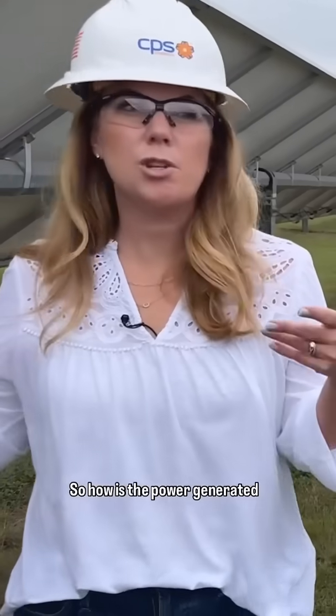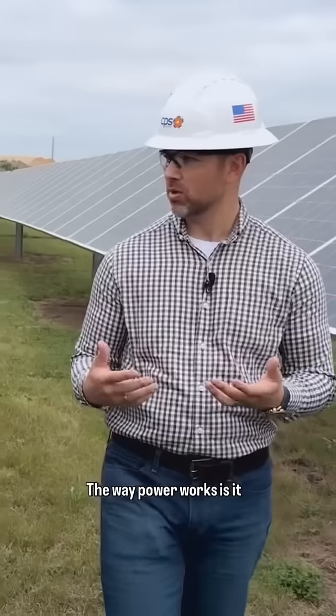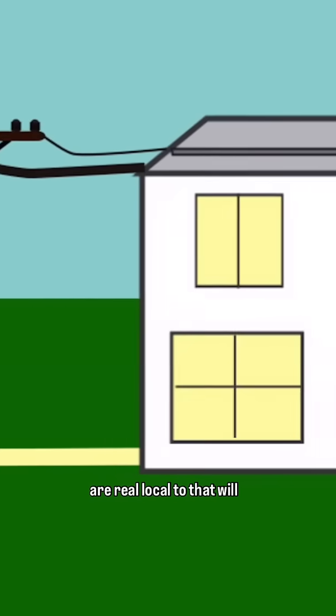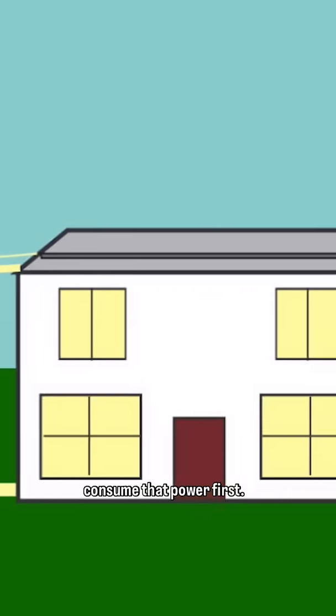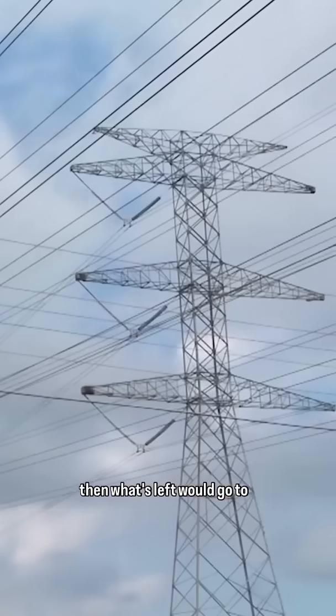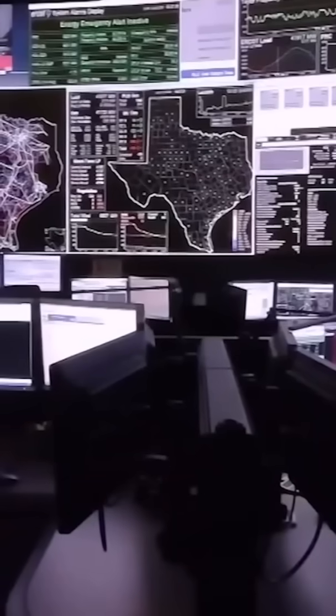So how is the power generated here used? The way power works is it gets consumed close to where the load is. Businesses and companies that are real local to that will consume that power first. So local customers essentially get priority, and then what's left would go to a statewide grid?